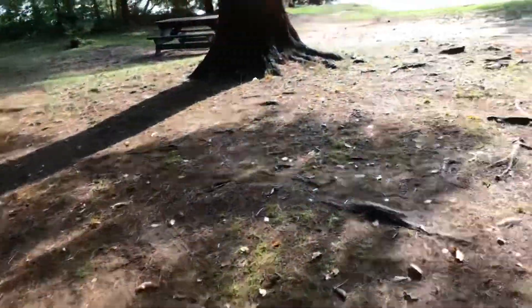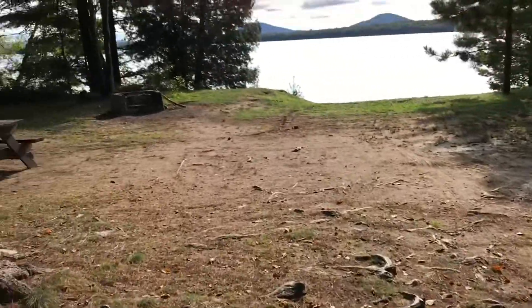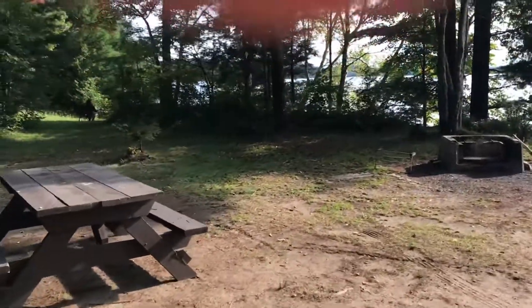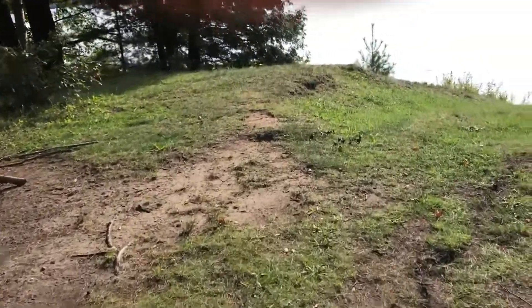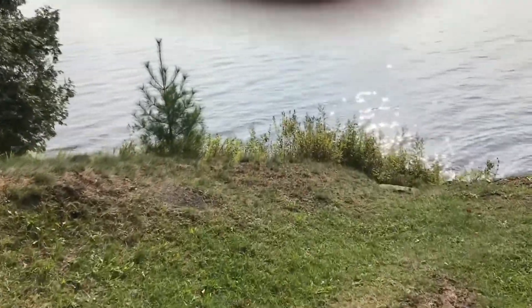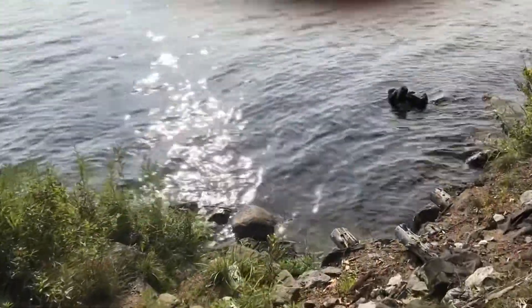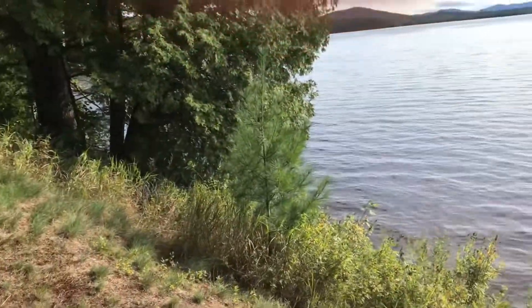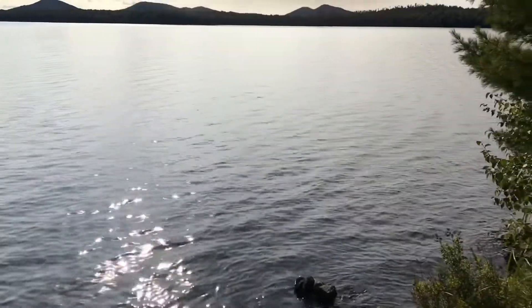Site 93. Kinda bumpy, all these roots coming up. Not much privacy that way. Quite a down slope. Not the easiest place to get into the water. If there was no other lakeside sites left over, it would be ok.